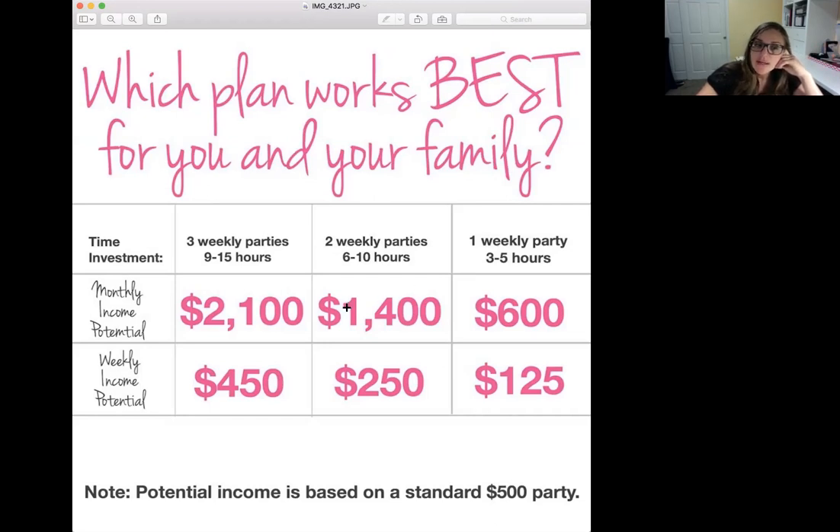When you're doing two parties a week, your personal profit and personal sales volume bonus comes to $1,400 — about $250 a week. If you take a look at three parties a week, you're going to take home $2,100 for the month and $450 a week. This is based on a standard $500 party. If you date three parties and hold two, you're going to be making really great money. You can really maximize your income by holding a few more parties each week.